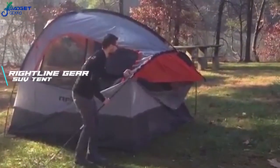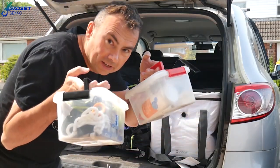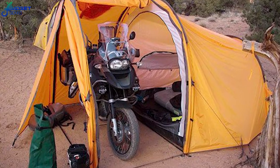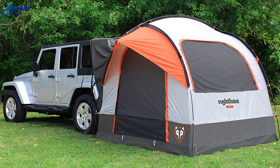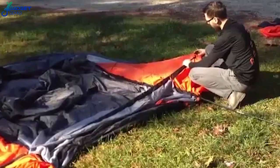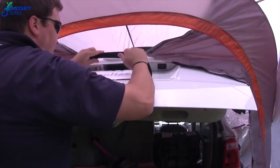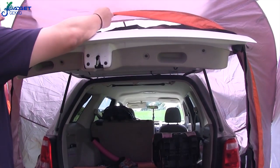Number 3: Right Line Gear SUV Tent. Camping can be a pain — like when everything you need is in the car, not in the tent, or when all the gear is in the tent but there's not even room to sleep. Well, with the Right Line Gear SUV Tent, those problems are a thing of the past. This lightweight tent is a universal fit for all CUVs, SUVs, and minivans. The vehicle sleeve fits quickly and easily over the rear of the vehicle with the rear hatch open.